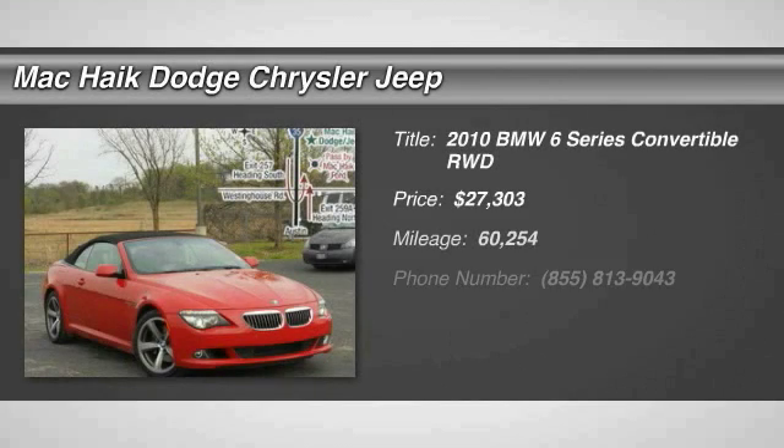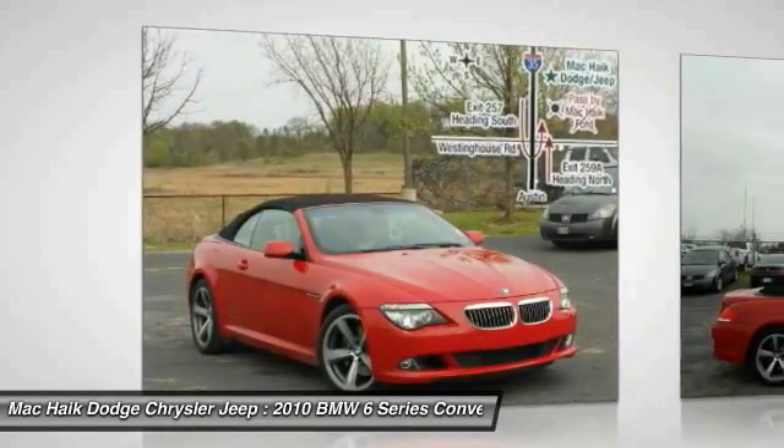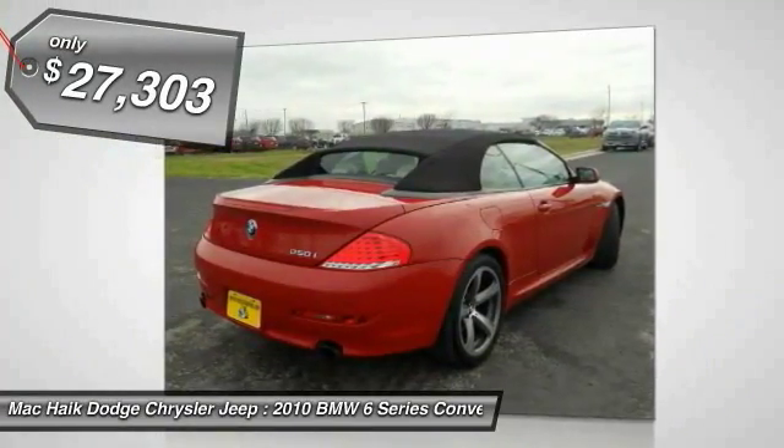Make a great choice today with the 2010 6 Series. The mission of the BMW 6 Series is to cover lots of road in a hurry, while making you look and feel great, and is priced below $30,000.